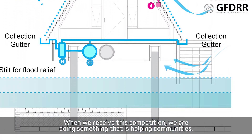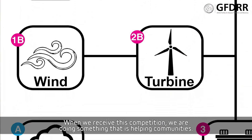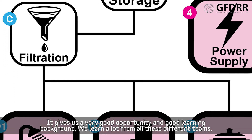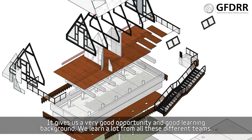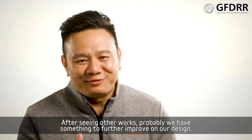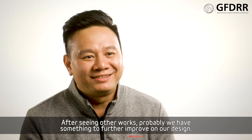When we received this competition brief, we just thought about how we are doing something that is helping a community. It gives us a very good opportunity and good learning background. We learned a lot from all these different teams, and after seeing the other works, we feel like we probably have something to further improve on our design.